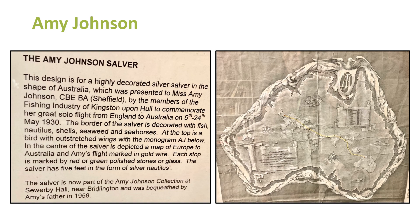The Amy Johnson Salver — made in the shape of Australia. Amy Johnson had Sheffield connections and completed a degree in Sheffield. This was commissioned by members of the fishing industry of Kingston upon Hull to commemorate her great solo flight from England to Australia between the 5th and 24th of May. The route is marked on it, with an inlay of Europe, Africa, and Australia, decorated with fish, shells, seaweed, and seahorses. We know where that salver is — it's part of the Amy Johnson collection at Sewerby Hall near Bridlington, bequeathed by Amy's father in 1958.